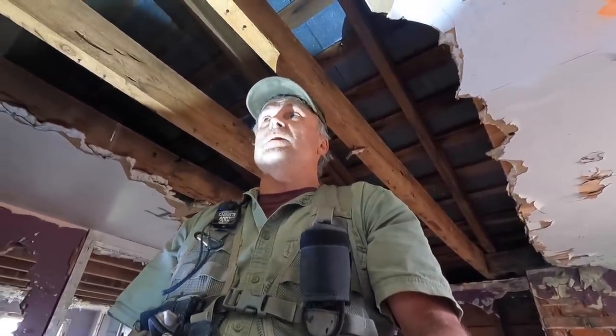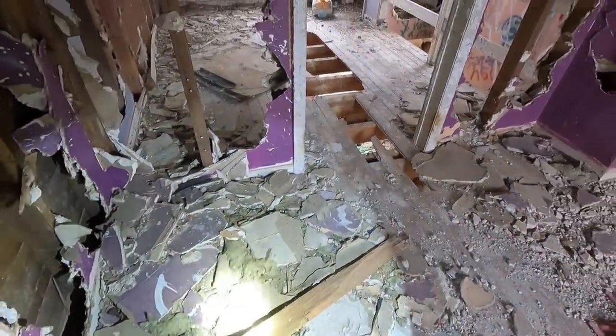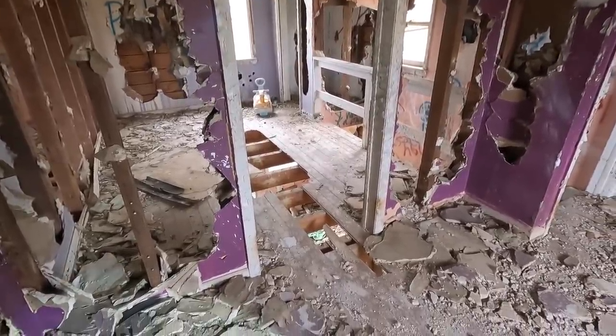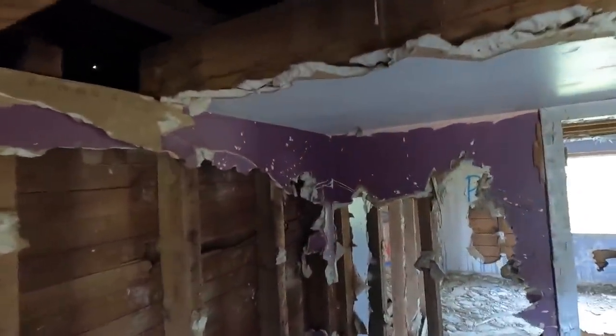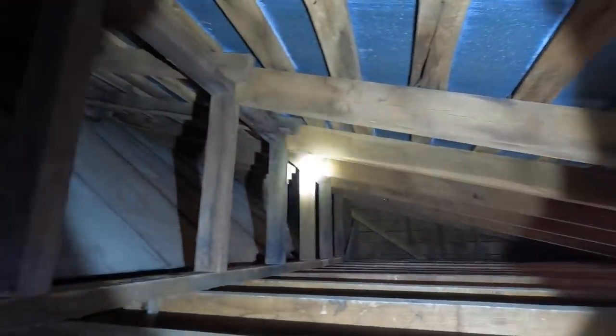Did you hear that? Something in the walls — oh my god, look at this insect. Hear that? I think it was a buzzard. Might have been up here. I just heard one fly. I'm looking through the viewfinder and I'm not seeing anything — it's probably a nest up in there somewhere.